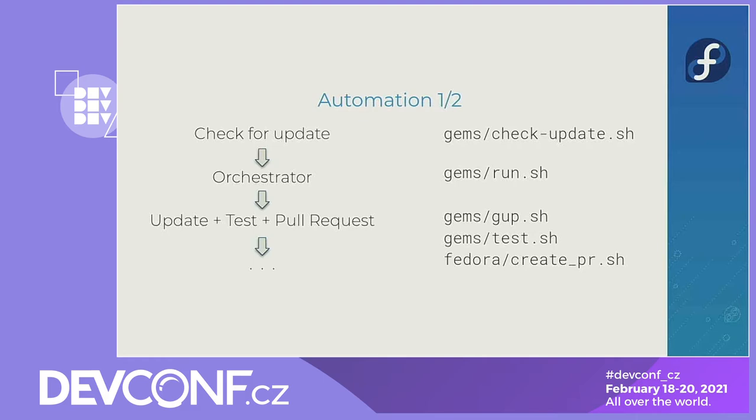So how does it look? I have a check-update script which runs in a loop. It checks whether there is some update on RubyGems.org. If an update is detected and there's no pending pull request yet, it runs the update — which is generally a complex way to gather logs from various tools and create the pull request — if the update succeeds, if the Copr build succeeds, if the Koji build succeeds, and if all the tests succeed. It's not like every script does everything itself; they are layered on top of one another so functionality can be reused again and again.